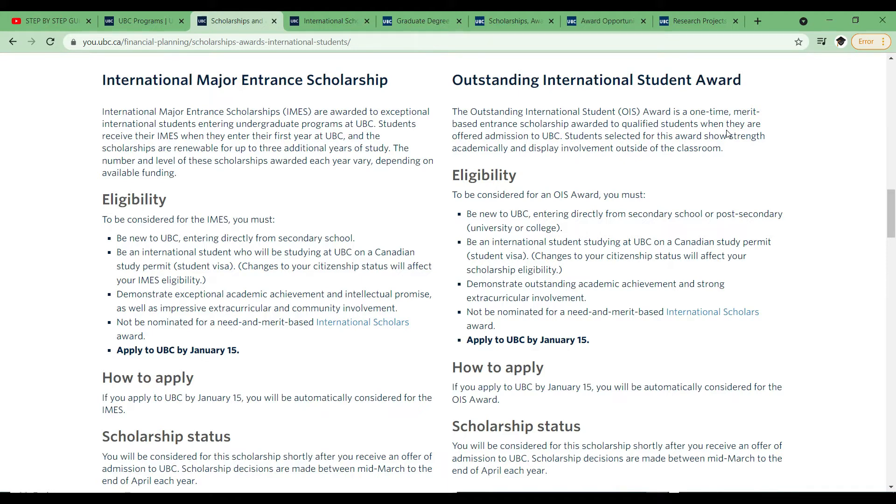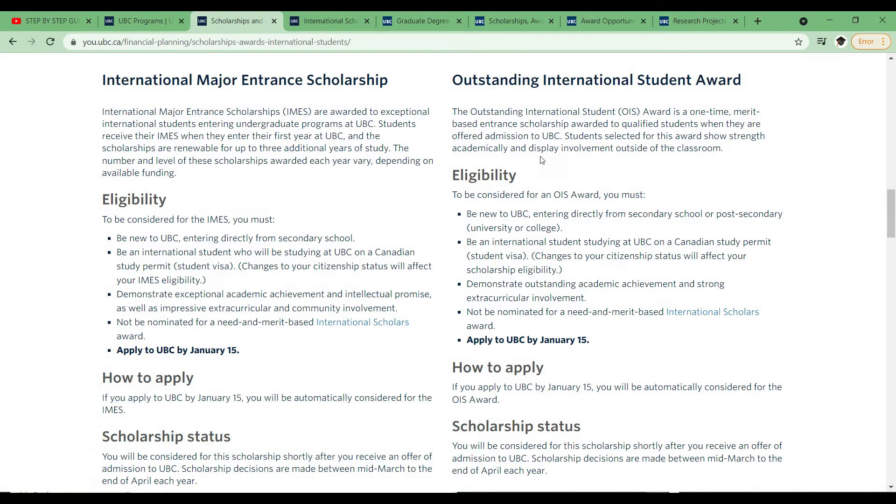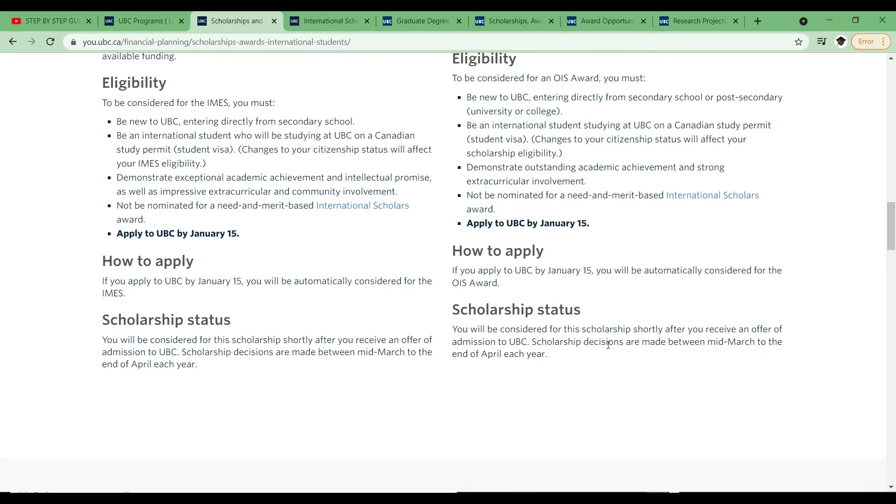Unfortunately the OIS is just a one-time scholarship — once you receive it when you enter the university, you can't renew it. Also, the requirement is not just your grades; you have to demonstrate extracurricular activities outside of the classroom. If you are somebody who has done a lot of voluntary work, it's important to highlight these in your application. The deadline is January 15th, and you will be considered for this scholarship shortly after you receive an offer of admission to UBC — by mid-March to end of April you should know.